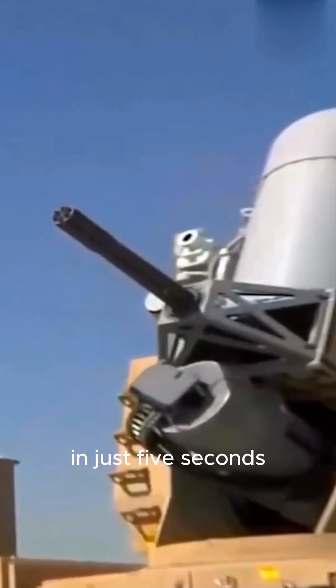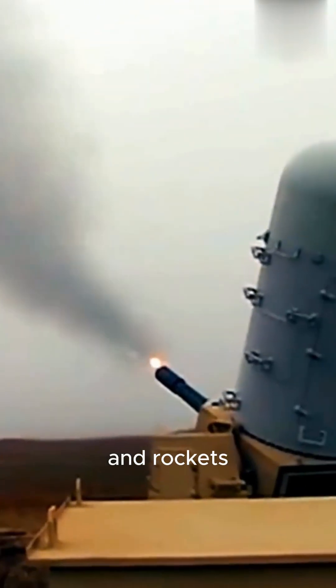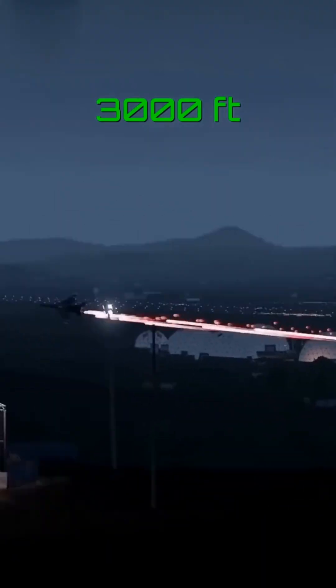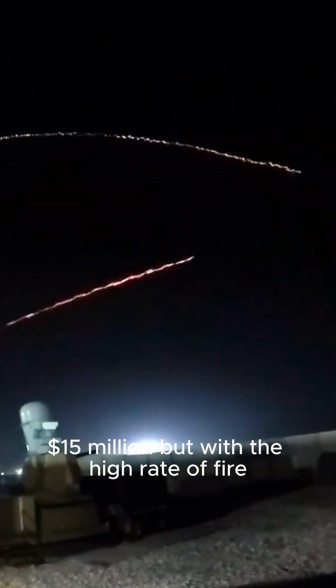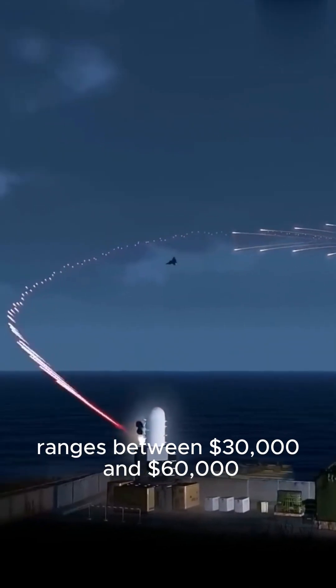In just five seconds, the system can destroy 77% to 80% of incoming missiles and rockets, proving its effectiveness as a defense system. Each unit of the Serum costs between $10 to $15 million, but with the high rate of fire, the operating cost to shoot down a single target ranges between $30,000 and $60,000.